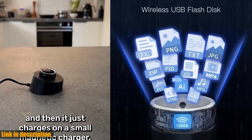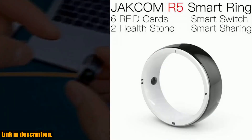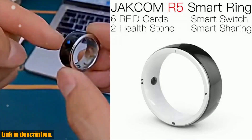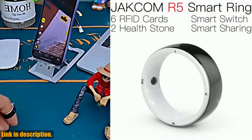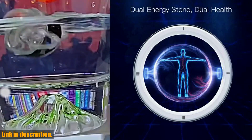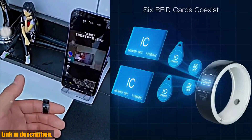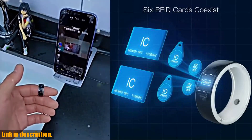So if you're ready to take your accessories to the next level and simplify your life in the process, I highly recommend checking out the Jakom R5 smart ring. I've included the link in the description below, so be sure to click on it. Trust me, you won't want to miss out on this game-changing device. Thanks for watching, and don't forget to subscribe for more amazing finds like this.